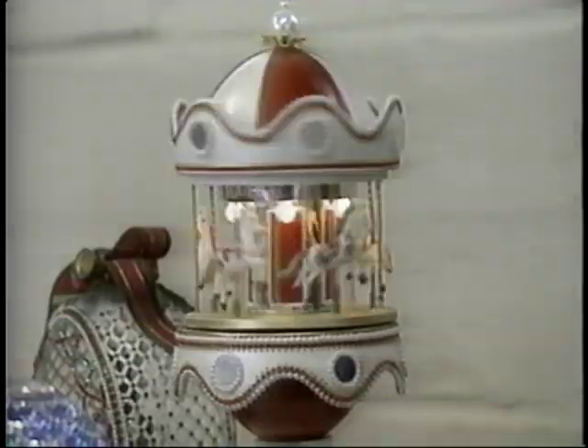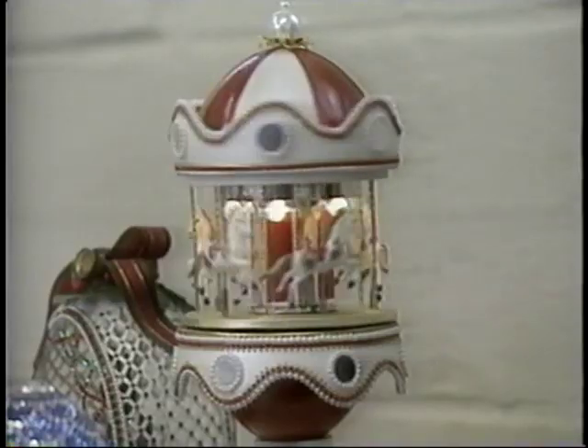They twist and turn, sparkle and shine, and even spin music. This is eggery.